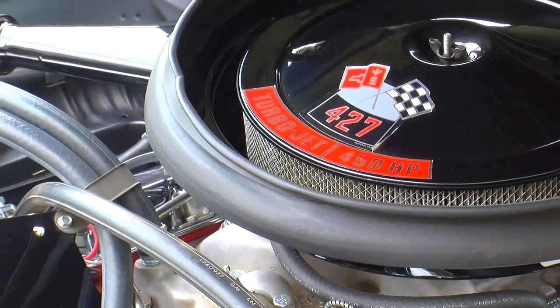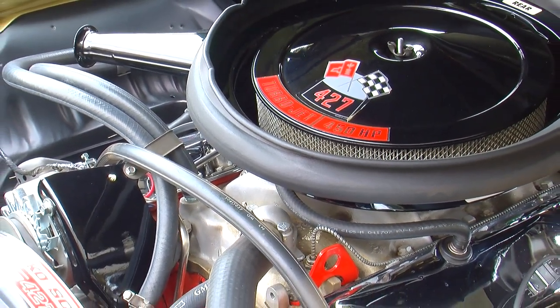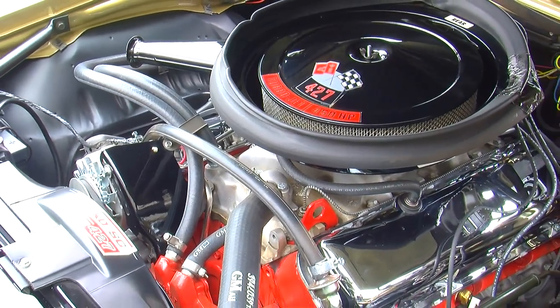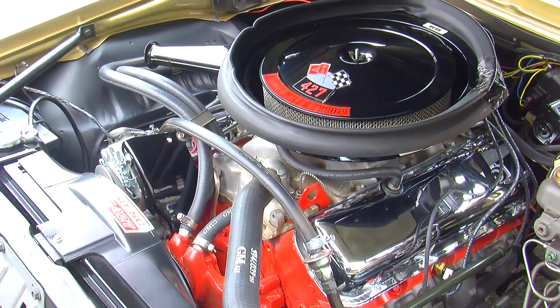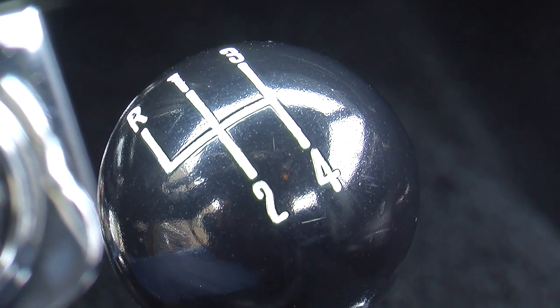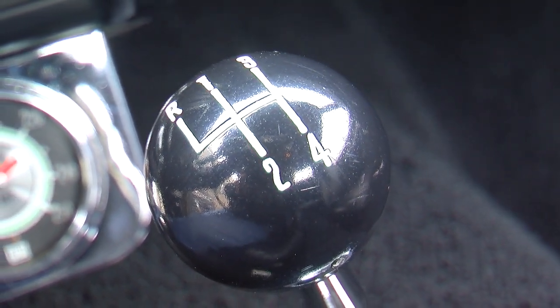Of those 201 1969 Camaros fitted with the Yenko package, 171 were fitted with the Muncie M21 close-ratio 4-speed transmission, and the others came with automatic Turbo 400 transmissions. Our car today features the original M21 four-speed.